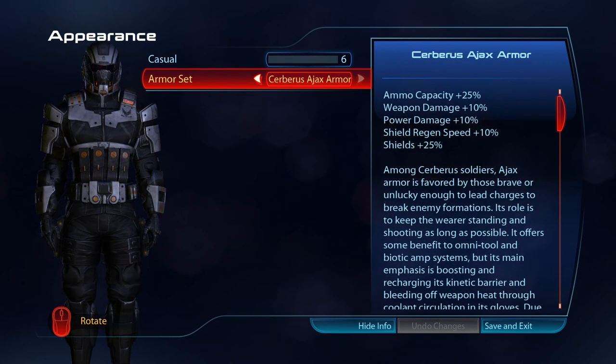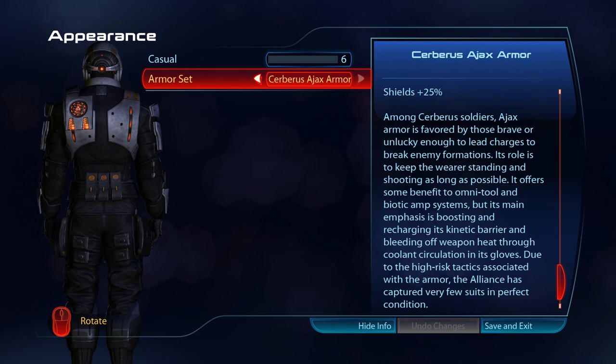Among Cerberus soldiers, I-AX armour is favoured by those brave or unlucky enough to lead charges to break enemy formations. Its role is to keep the wearer standing and shooting as long as possible. It offers some benefit to Omnitool and biotic amp systems, but its main emphasis is boosting and recharging its kinetic barrier, and bleeding off weapon heat through coolant circulation in its gloves. Due to the high-risk tactics associated with the armour, the Alliance has captured very few suits in perfect condition.